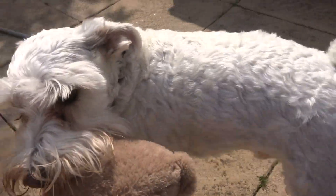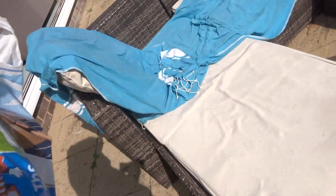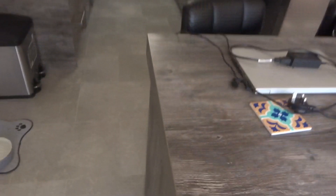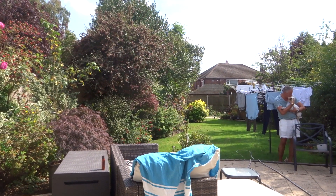I've got a dog with me as well. Hello Frazier. Frazier, Frazier come here. It's quite warm outside today, so I'm going to do it from here instead.